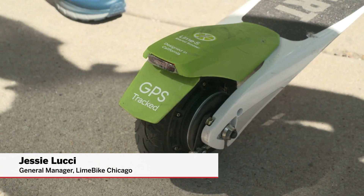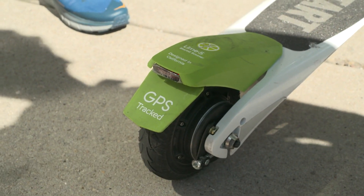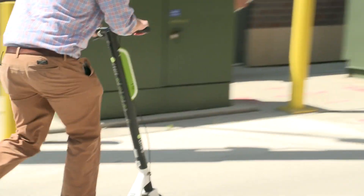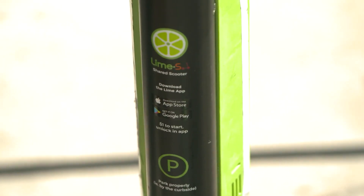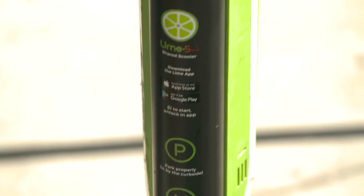You can find a scooter by downloading the app, and in the map you will find the scooter near you. As a first-time user, when you unlock a scooter, you will go through screen by screen. The app will show you educational information in terms of how to ride a scooter, what the safety information is, and how to park it responsibly.